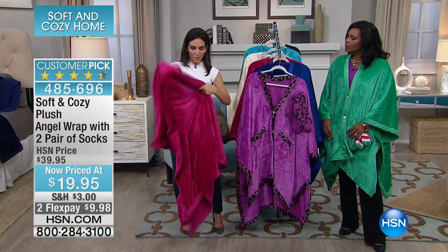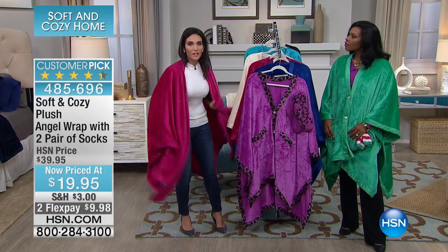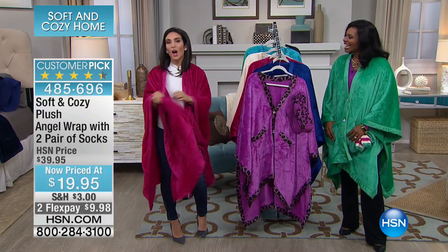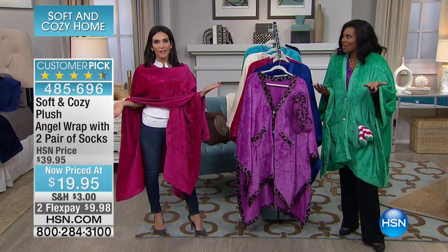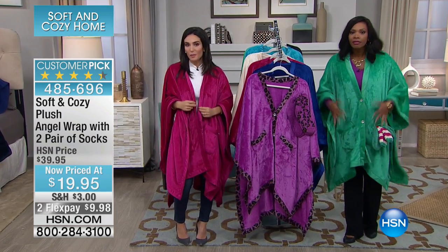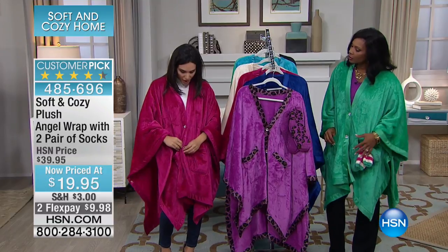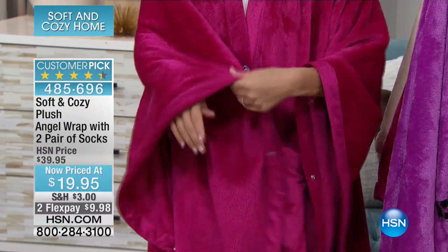There are a couple different ways you can wear this. Depending on if you're at home or maybe going out to the movies, you can just wear it as a wrap — throwing it over with leggings, jeans, whatever. It's fabulous, and you're warm. And if you spill something on it, it's not a big deal. You have the two buttons here, and then you can make it into the sleeves, which makes it really functional.